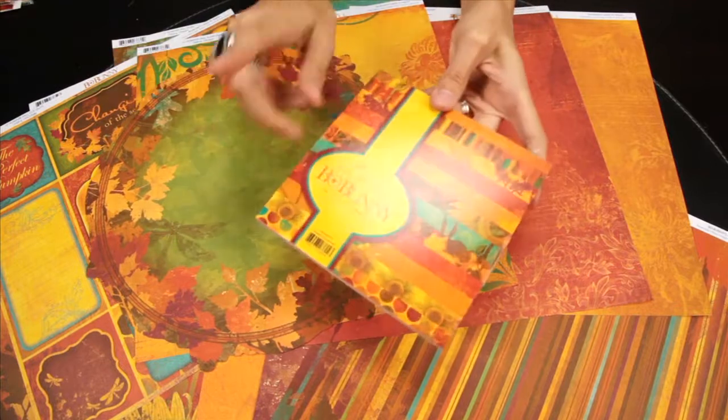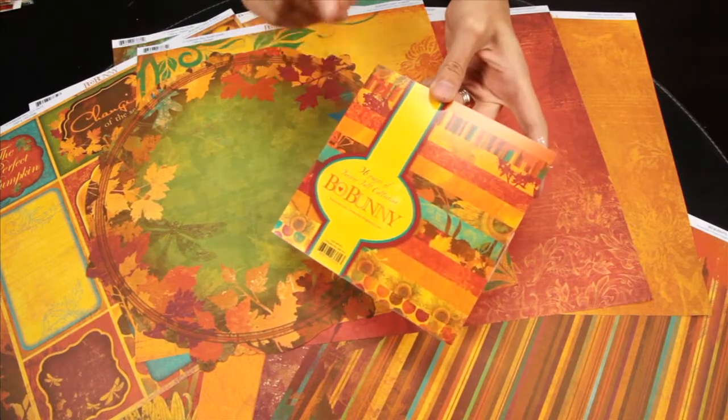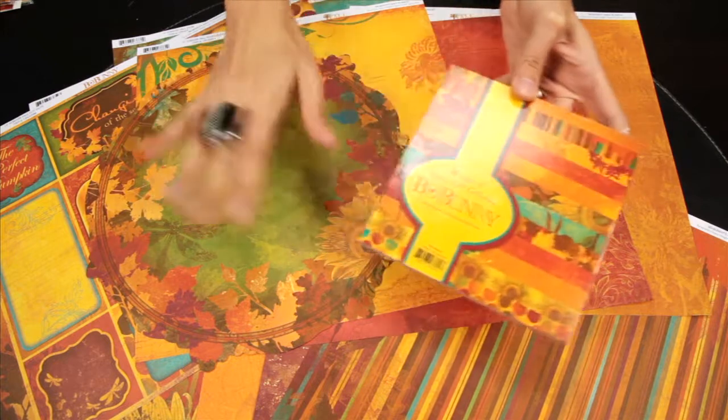And this is the mini 6x6 pad, and this is 36 single-sided smaller versions of the patterned papers.